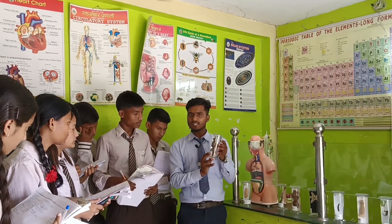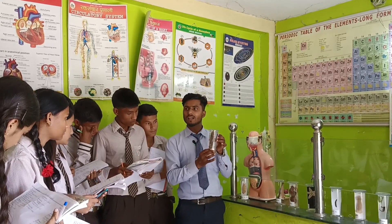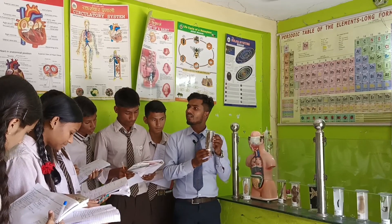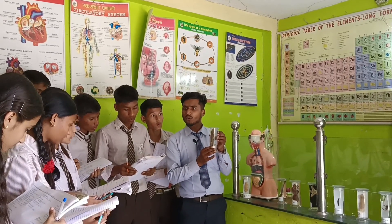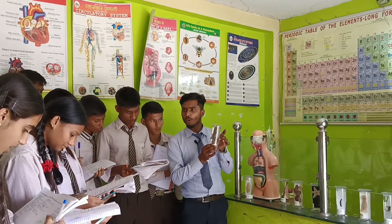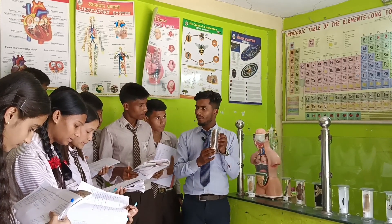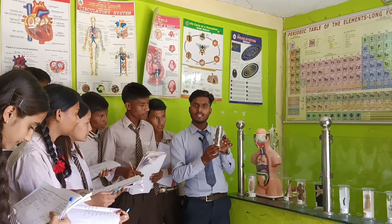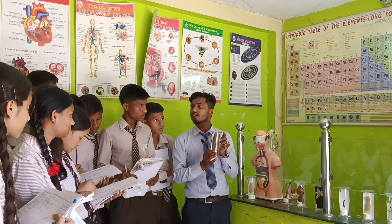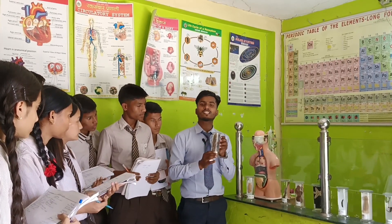The next museum specimen is a fish, which can normally be found anywhere. Let us classify it. It belongs to kingdom Animalia, and its sub-kingdom is Chordata. Its phylum is Vertebrata because it has a backbone. Its class is Pisces. It is normally found in water, and it can respire because of the presence of gills, so it can survive in water.